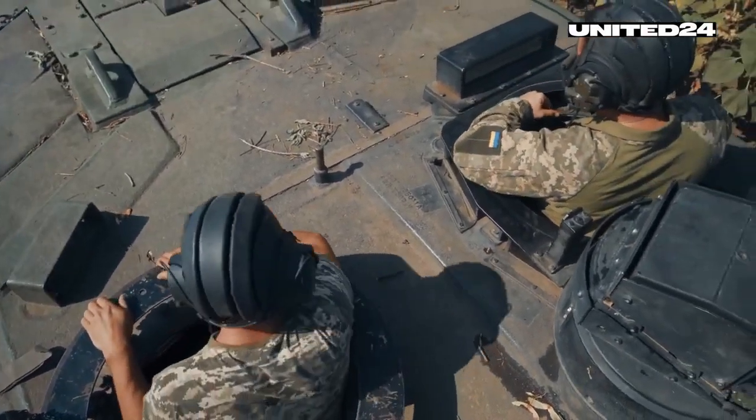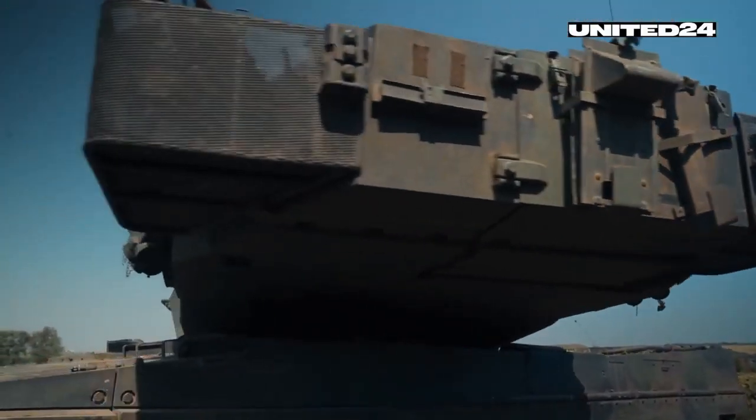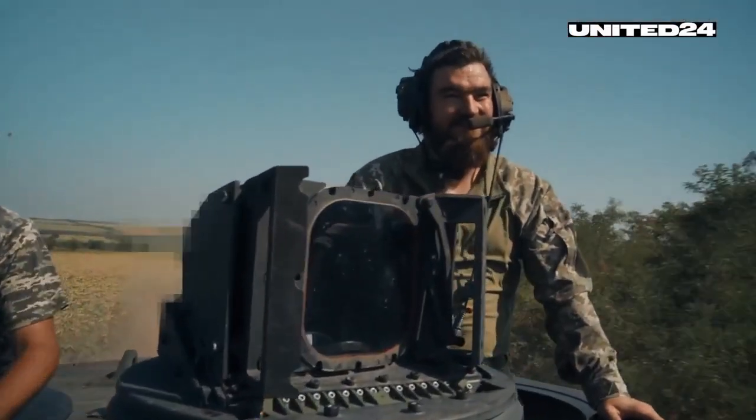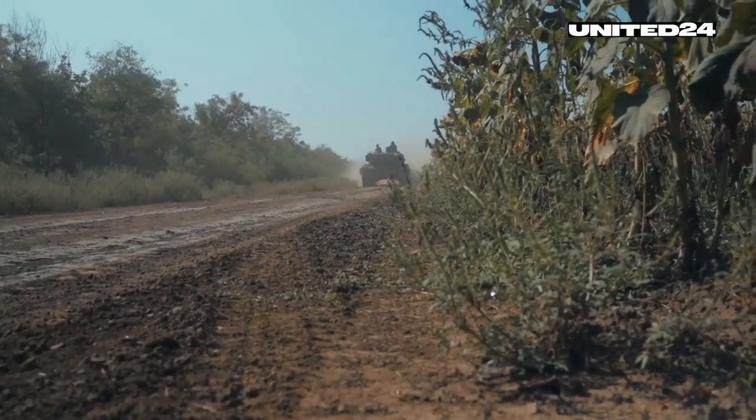Here in the Zaporizhzhia region, each square meter is dangerous, with enemy ATGMs hitting in the tree lines, loitering munitions in the air, and mines in the ground. Vitaly and his crew already experienced what it is like to be hit by a Russian Lancet UAV and to run over an anti-tank mine.